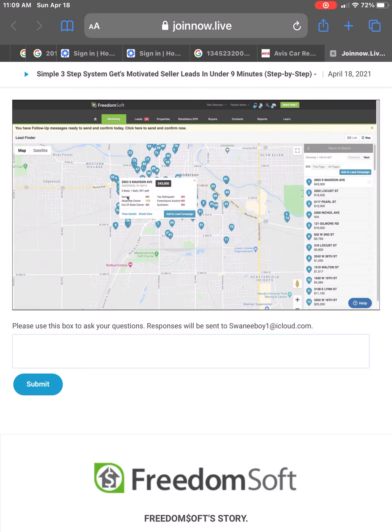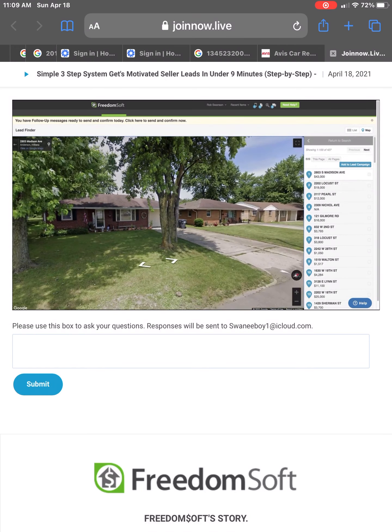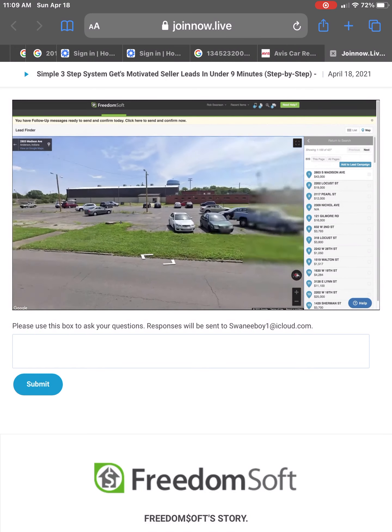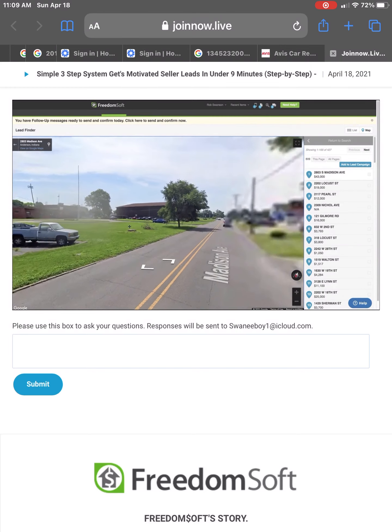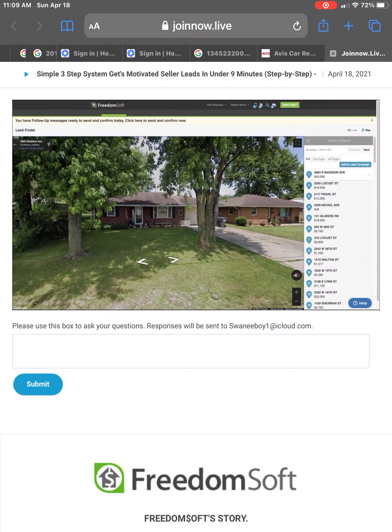We can click on the top one and see it — it's not vacant, it's absentee owned, so an investor owns it. We can grab all pages — all 427 investors that have bought properties in this zip code in the last year. If you're looking for buyers for deals that you're going to go get, watch how fast this is. We're going to click Add to Lead Campaign, then click New Lead Campaign, and we're going to do this on the fly.